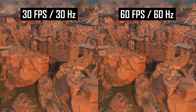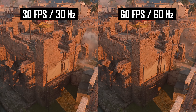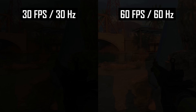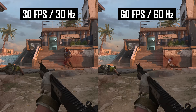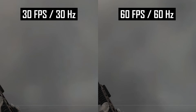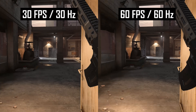Smoothness increases at higher refresh rates because more frames are being shown. This is pretty clear when showing 30fps and 60fps footage side-by-side. The more frames are being displayed, the smaller the differences are between each frame in motion, and the smoother the gameplay becomes. Some game developers will attempt to hide this through the use of motion blur, which blurs frames together to reduce the apparent differences between each frame at low frame rates. But when you disable motion blur, the differences in smoothness between low and high refresh rates becomes very obvious.